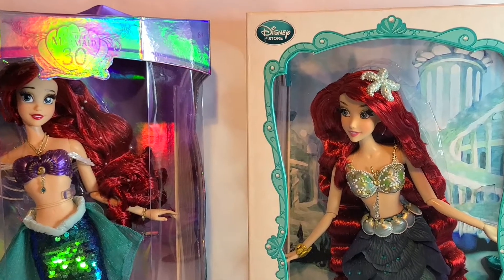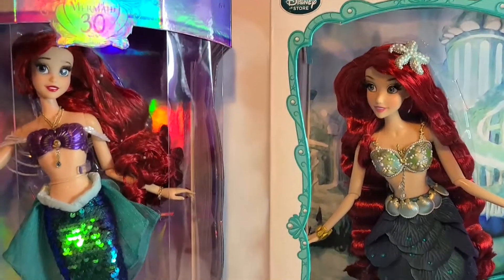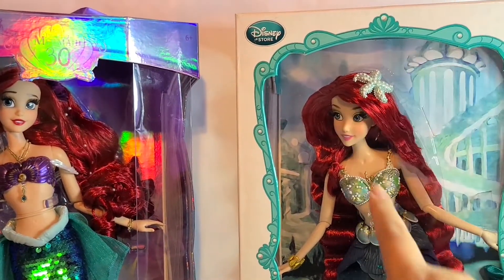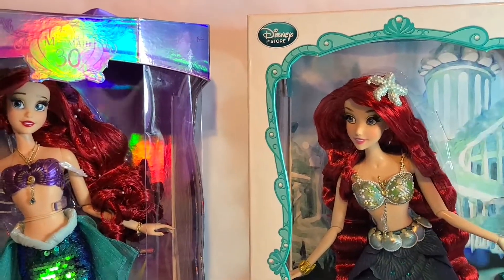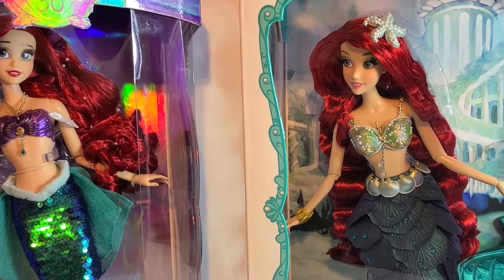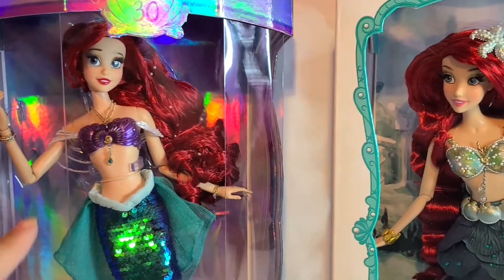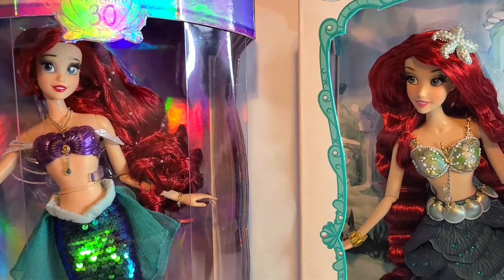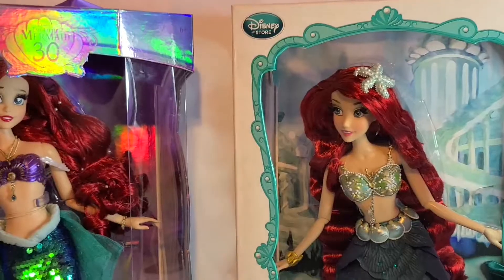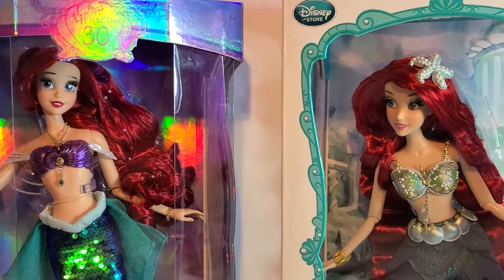I'm back with both of my Ariel dolls. I'm so excited to have two of them. I got this one back in 2017 or 2018 — there's a video of that, I'll leave a link below — and I got this one last year, released around November or December. The only reason I ended up with two Ariels is because I didn't know they were ever going to come out with Ariel again.